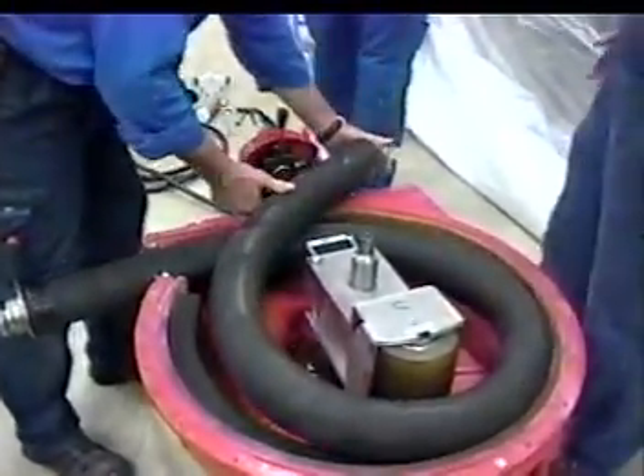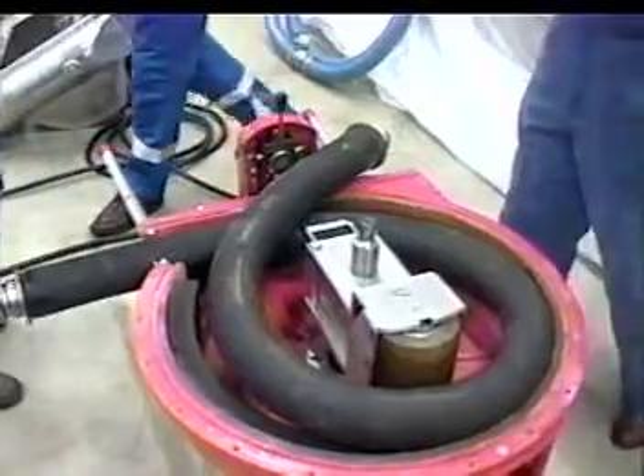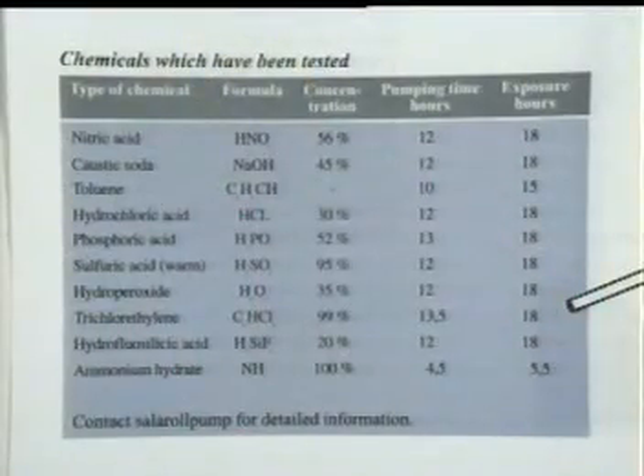Other hose materials can be supplied upon request. The chart indicates values estimated for normal cleanup. The length of the test was decided from an estimated time for a normal rescue situation. In some cases, the values could be longer.